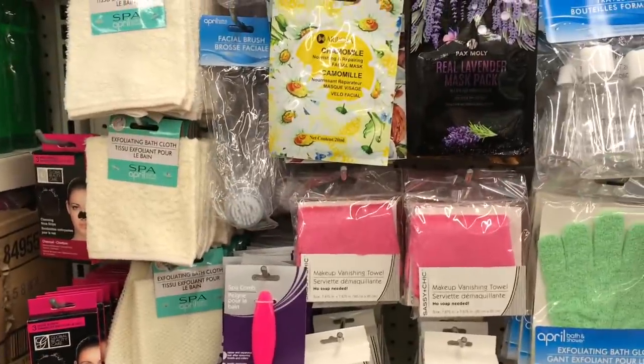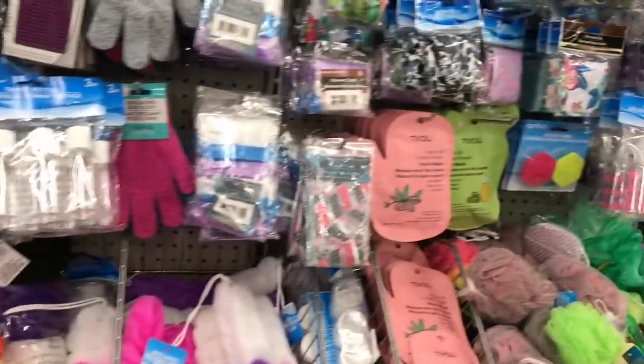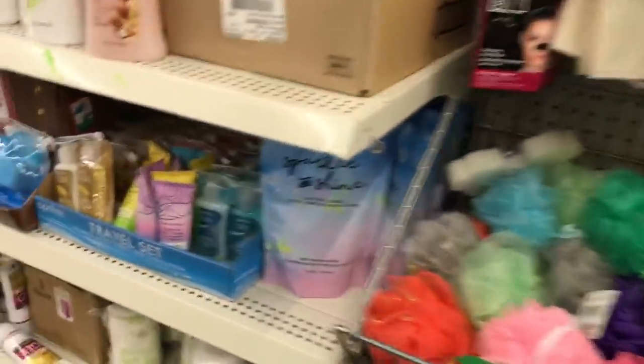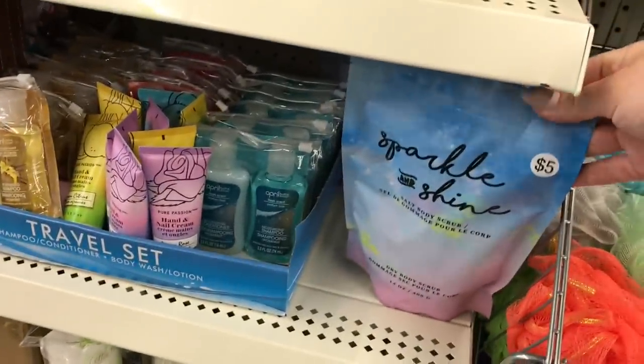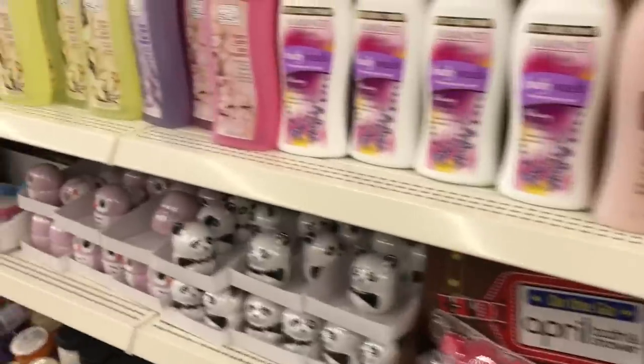I actually bought one of these little face wipes for my daughter and she really likes it. Just a heads up — some of these have a sticker for five dollars but it's actually not. I like these large ones. They still have some Paw Patrol lingering around; those still don't sell really fast at some of the stores I normally go to.